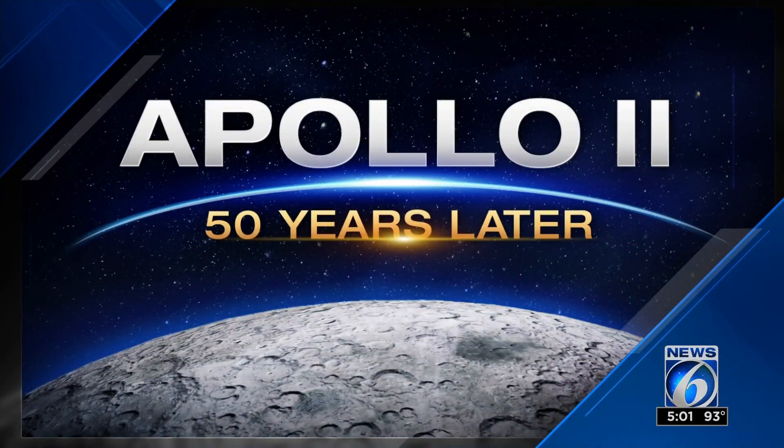NASA is planning to go back to the moon in five years, with hopes of using that as a jumping off point to go to Mars and beyond. But before we went to the moon 50 years ago, we sent robots there — and NASA is getting ready to do the same thing for Mars.